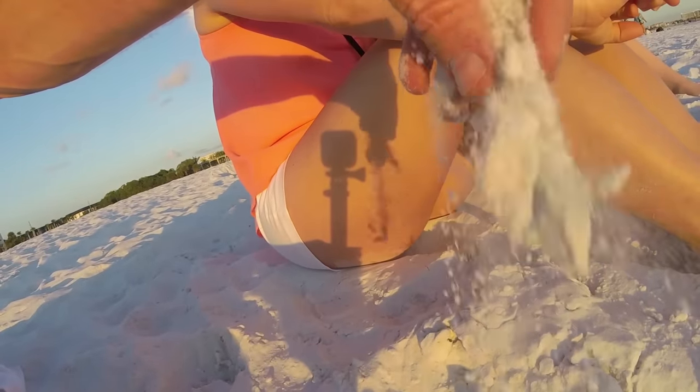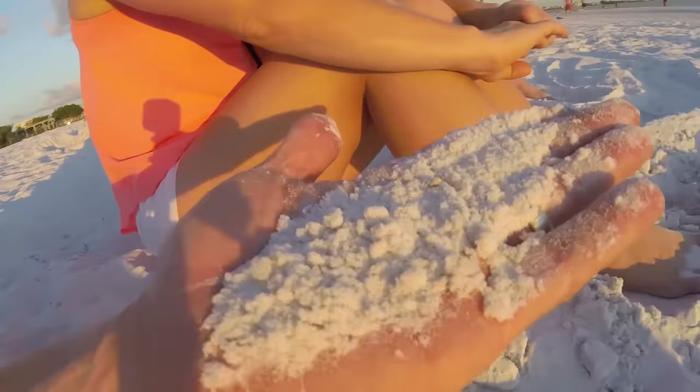This is voted the number one beach in the nation — by everybody! It looks like the sand out of an hourglass. It totally does.